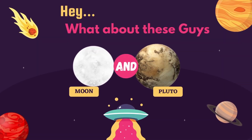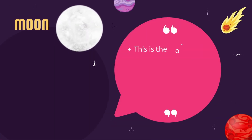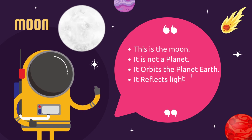What about these guys? This is the Moon. It is not a planet. It orbits planet Earth. It reflects light of the Sun through the Earth.